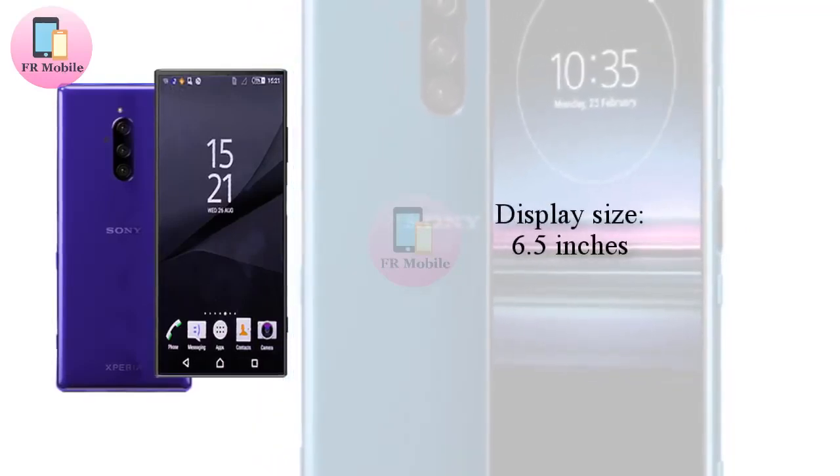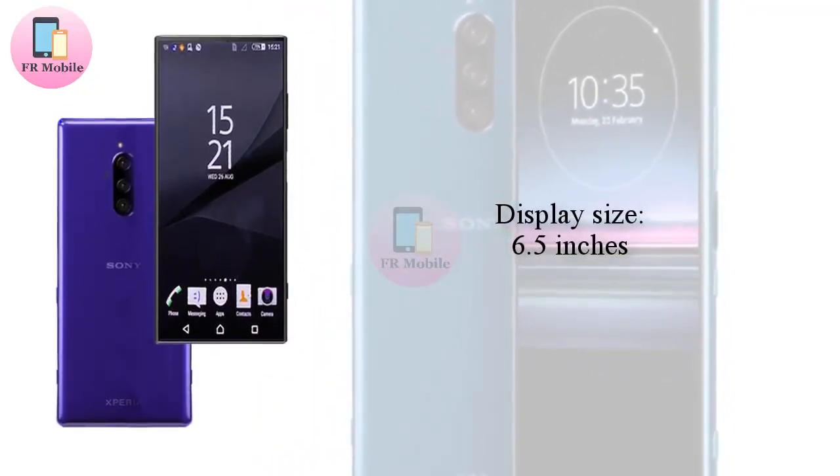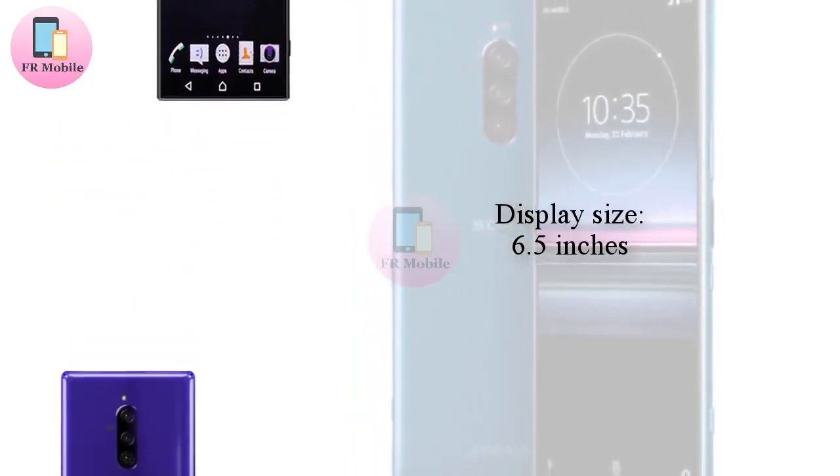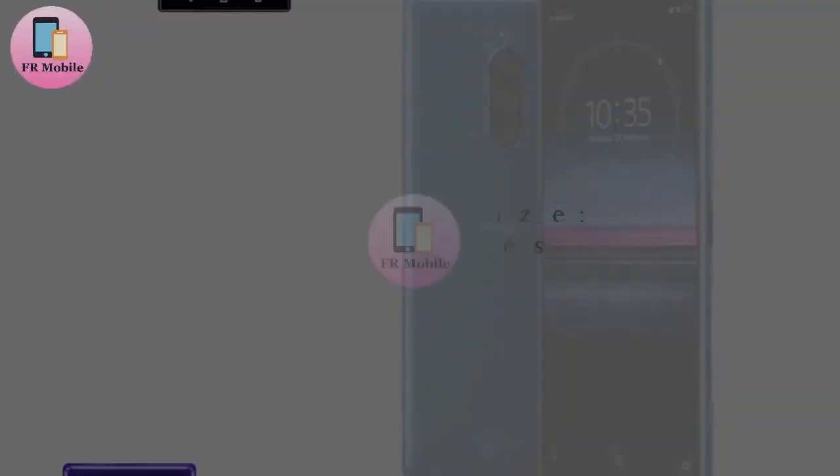The lineup's replacement is a new smartphone dubbed the Xperia 1 which, thanks to Evan Blass, has now been shown off in leaked press renders ahead of its unveiling next week.